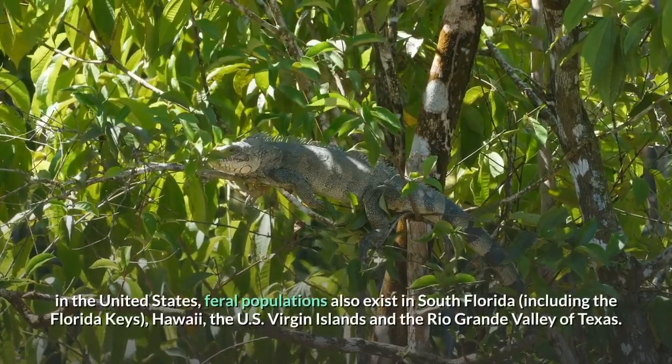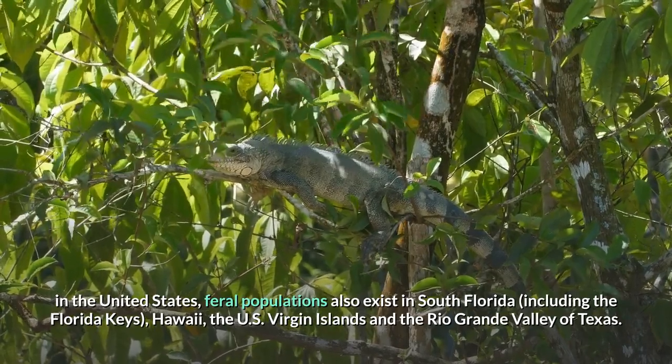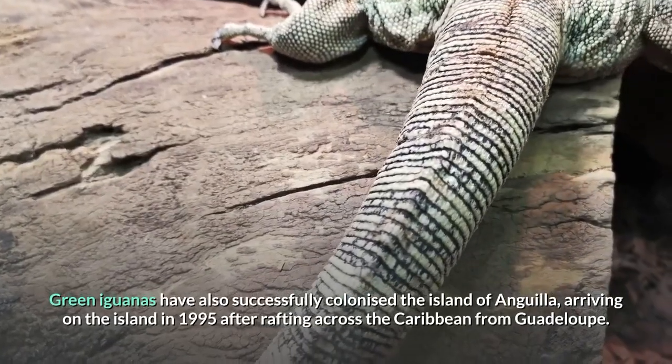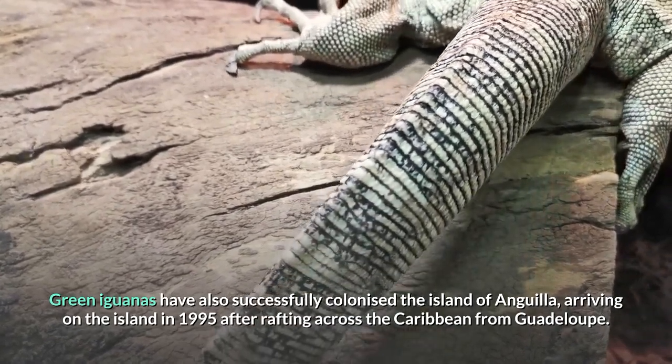In the United States, feral populations also exist in South Florida, including the Florida Keys, Hawaii, the U.S. Virgin Islands, and the Rio Grande Valley of Texas. Green iguanas have also successfully colonized the island of Anguilla, arriving in 1995 after rafting across the Caribbean from Guadalupe.